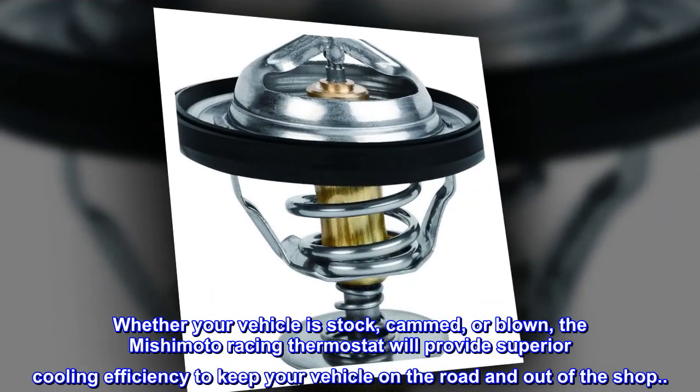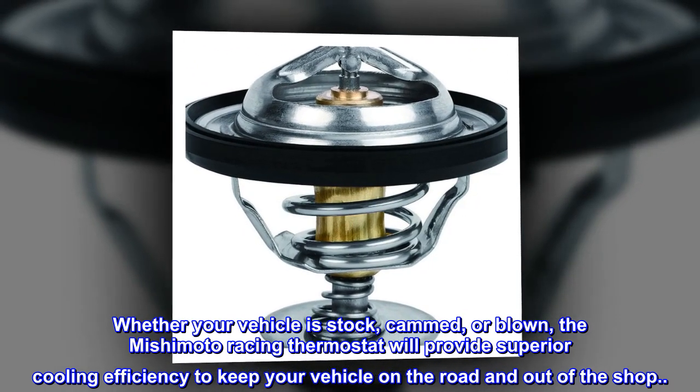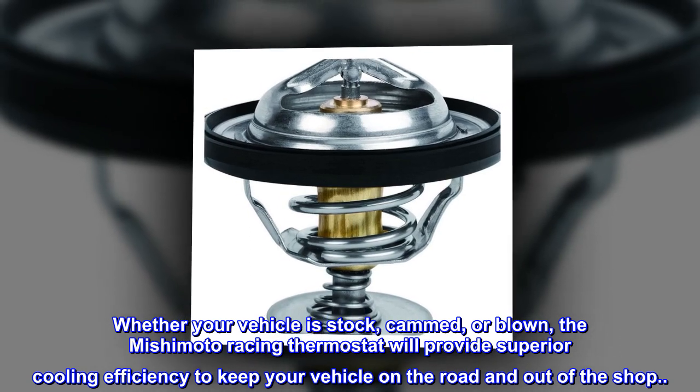Whether your vehicle is stock, cammed, or blown, the Mishimoto racing thermostat will provide superior cooling efficiency to keep your vehicle on the road and out of the shop.